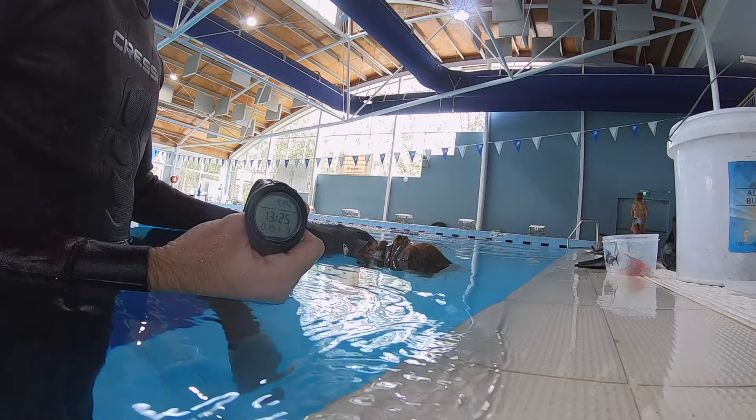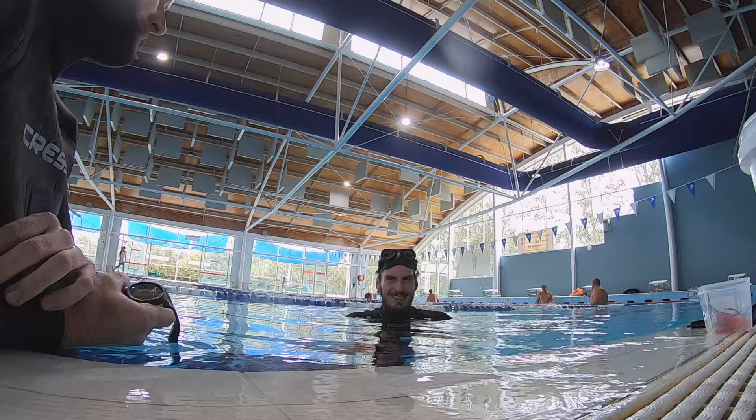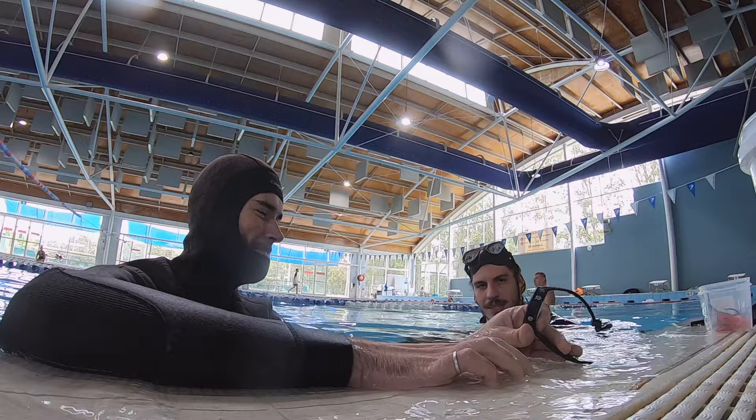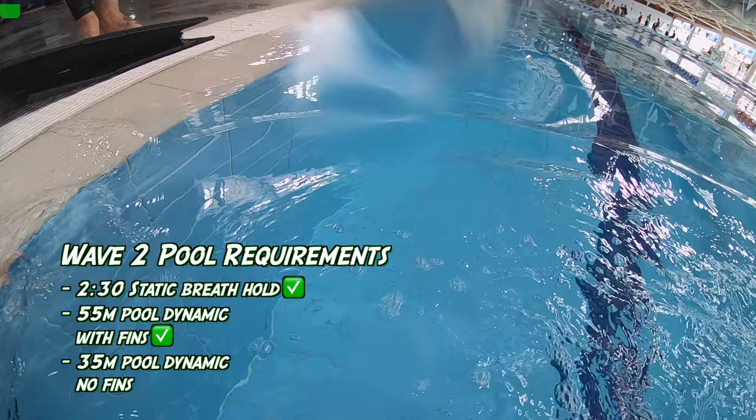Can I get a signal? After the statics, we warmed up with the dynamic dives. It doesn't feel nice.